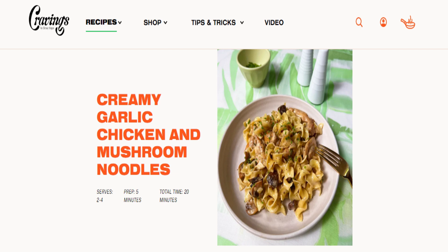I'm going to share with you my attempt at making creamy garlic chicken and mushroom noodles. This recipe is from the Cravings website — Cravings is by Chrissy Teigen, the wife of John Legend, and she's one of my favorite personalities. I've been trying a lot of recipes from her cookbooks and also from her website, and this is just one of them.